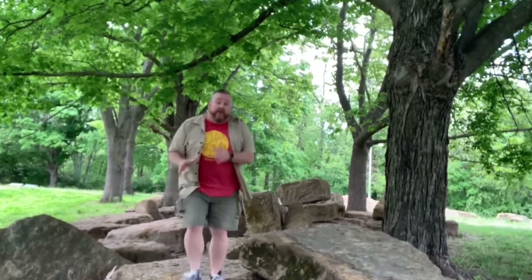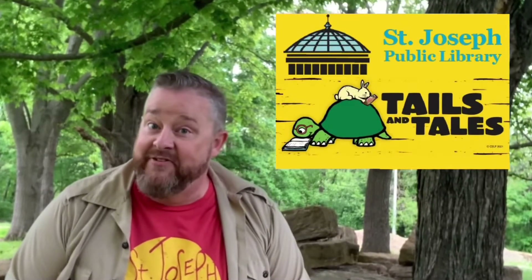Hello and welcome back to another episode of Tales and Tales. Today we're going to learn all about the 2021 St. Joseph Public Library summer reading program. This should be a lot of fun and I think we're going to learn a lot, so come on, let's get started.